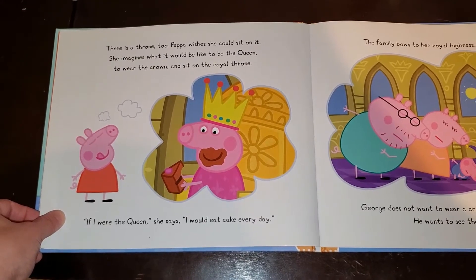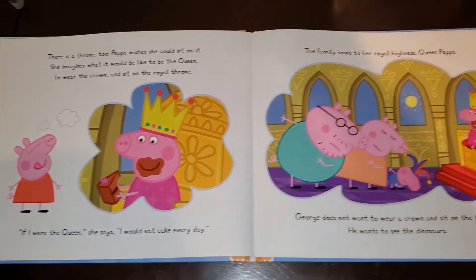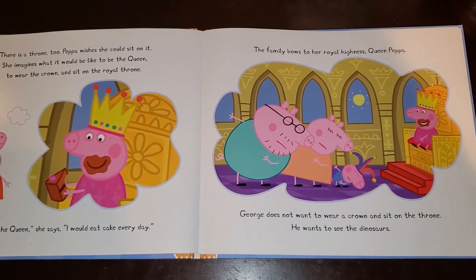If I were the Queen, she says, I would eat cake every day. The family bows to Her Royal Highness, Queen Peppa.